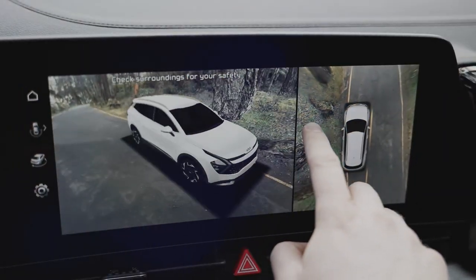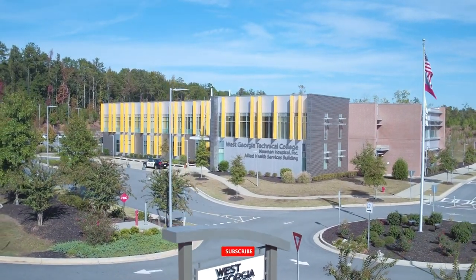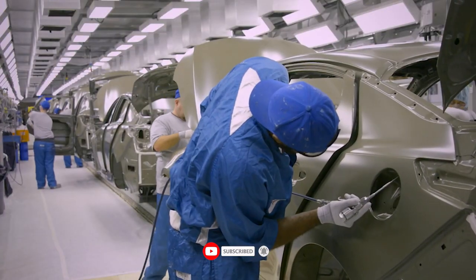What are your thoughts on the 2023 Kia Sportage? Is it a vehicle you see yourself driving daily? We would love to hear your responses, so kindly share them in the comment section. Also, don't forget to give the video a like and subscribe to the channel as well as turn on the notification bell button. See you in the next video!